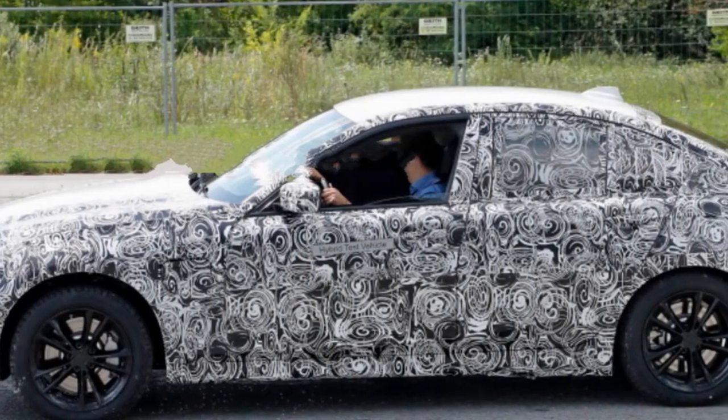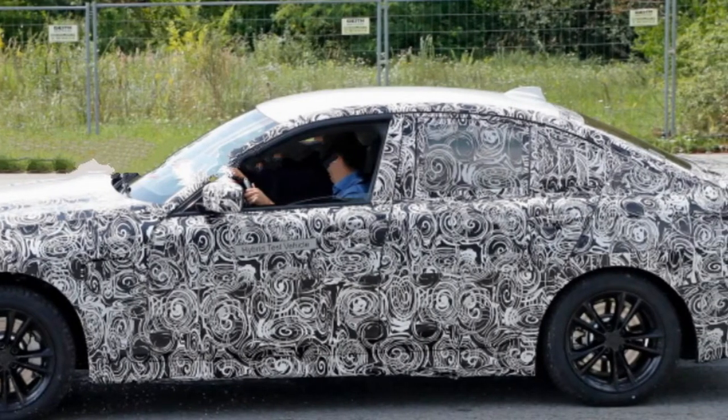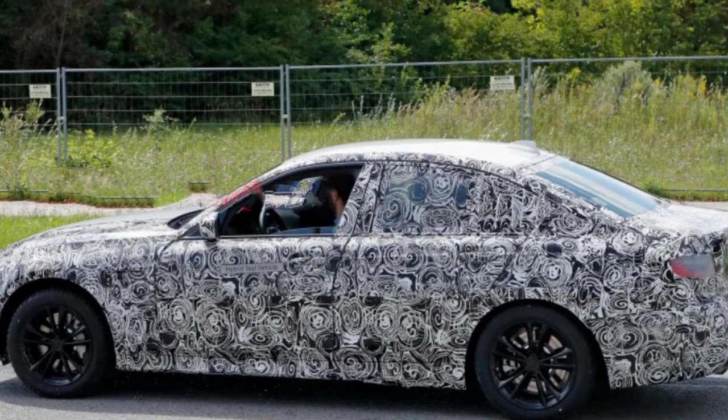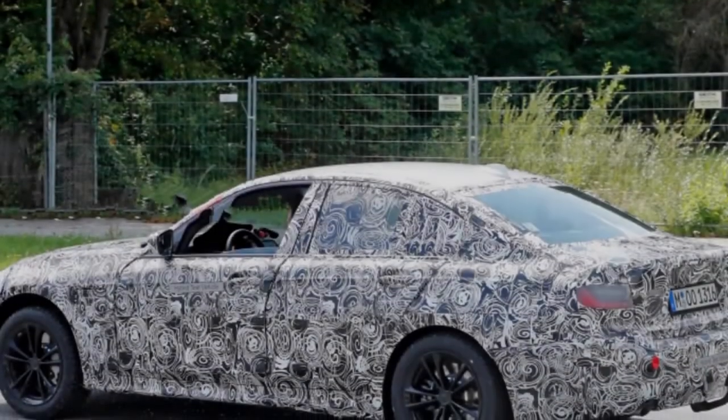Furthermore, two new M Performance additions to the range — the M340i and M340d — will replace the current 340i and fill the gap between the standard models and the M3. We've pieced a large portion of the following reporting together from automotive sources and data gathered by BMW Blog over the course of recent months.